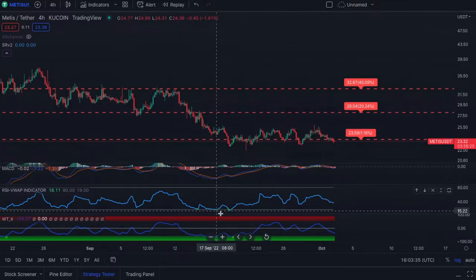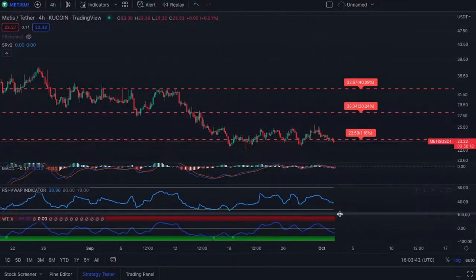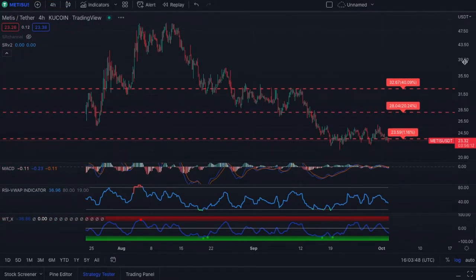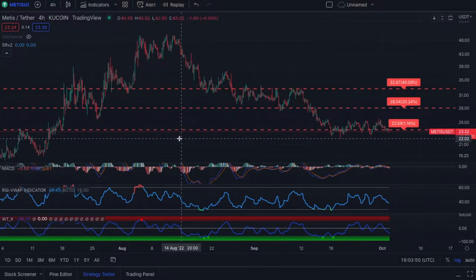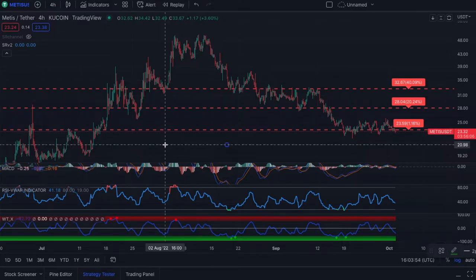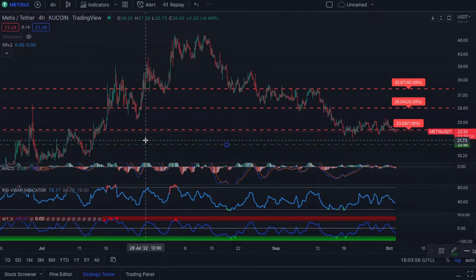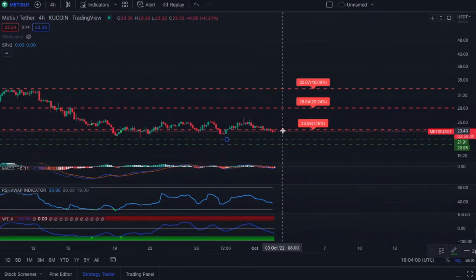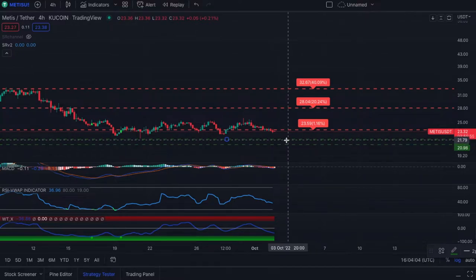If we just look at the RSI, it's flashed three buy signals so far — on the 15th, on the 16th, and on the 19th. We're currently tailing back down, possibly reaching another low down there at 18. I personally think there should be better buying opportunities for this coin in the future. If we tail down below $23.60, the next stops would be around $21 or $21.15.